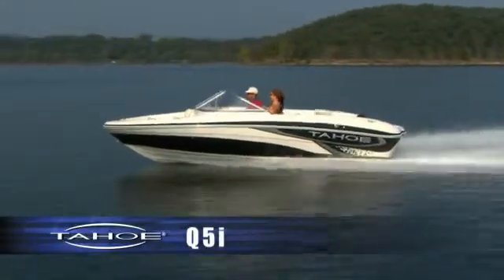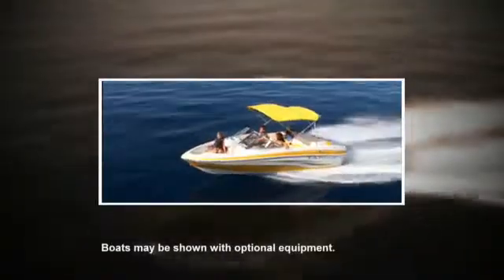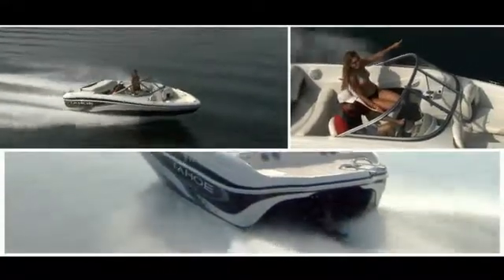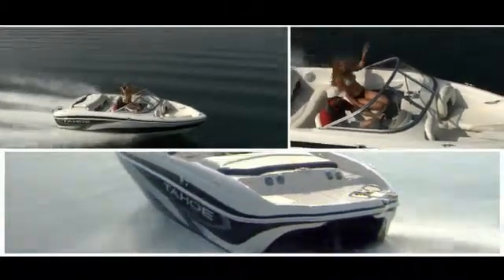At 19 feet 5 inches, no other boat in its size class delivers more built-in luxuries and conveniences than the Tahoe Q5i. Its standard 190 horse stern drive packs the power to turn leisure time into quality time with family and friends.